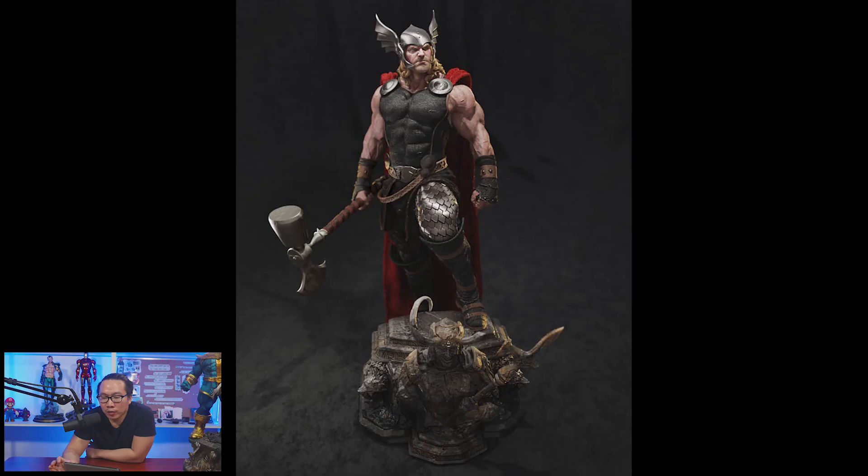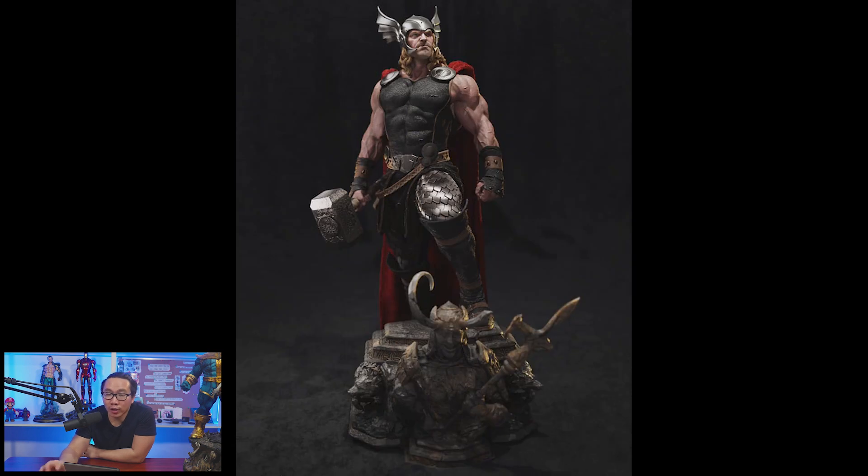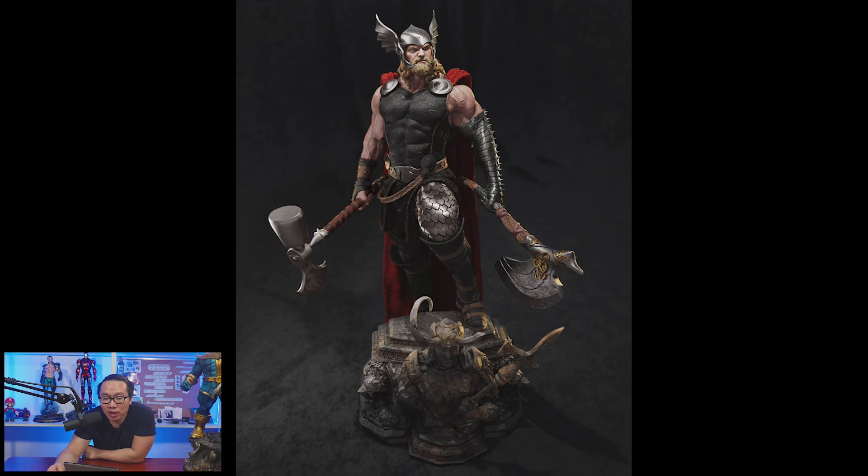So let's continue. Next, we have a full reveal and open pre-order for this Thor. Yes, this is the Thor you want — well, it's the Thor that I want. Been waiting a while now for a great Thor statue and it has finally paid off. My waiting has paid off. This is the best custom Thor, period.